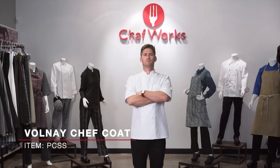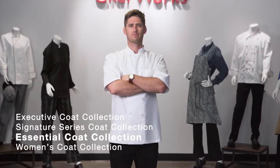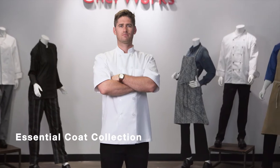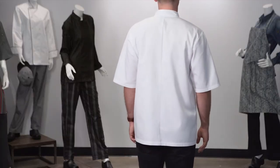This is the Volnay Chef Coat, item PCSS, which is part of our essential coat collection. This coat comes in sizes extra small through 5XL. The best way to remember this coat is that it's the short sleeve version of our Le Mans Chef Coat.